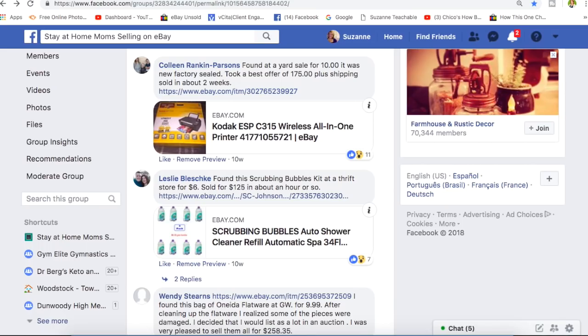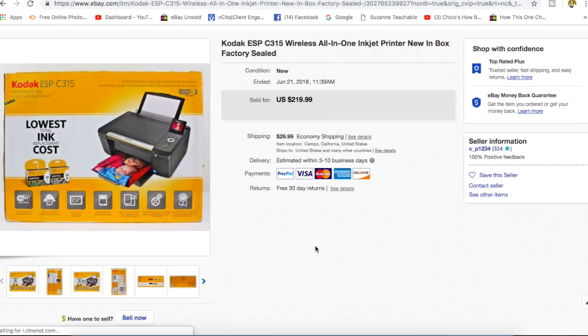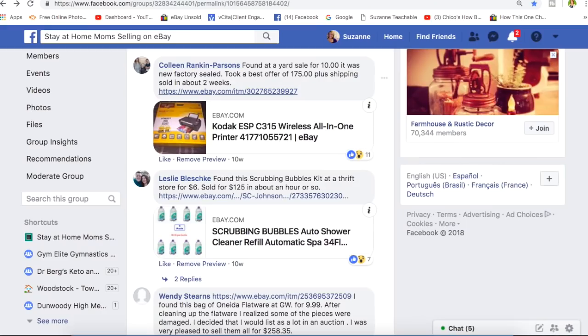Colleen found this at a yard sale for $10 — it was new, factory sealed. She took a best offer of $175 plus shipping and sold it in about two weeks. It's a Kodak wireless all-in-one printer, new in box. She paid $10 and took a best offer of $175.